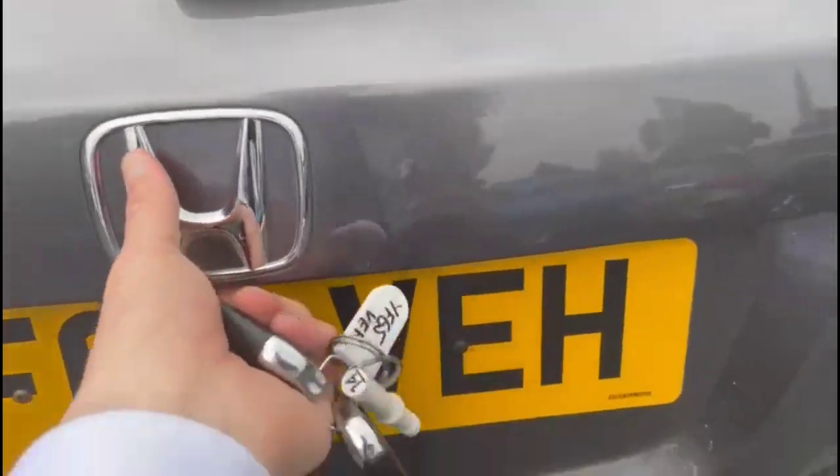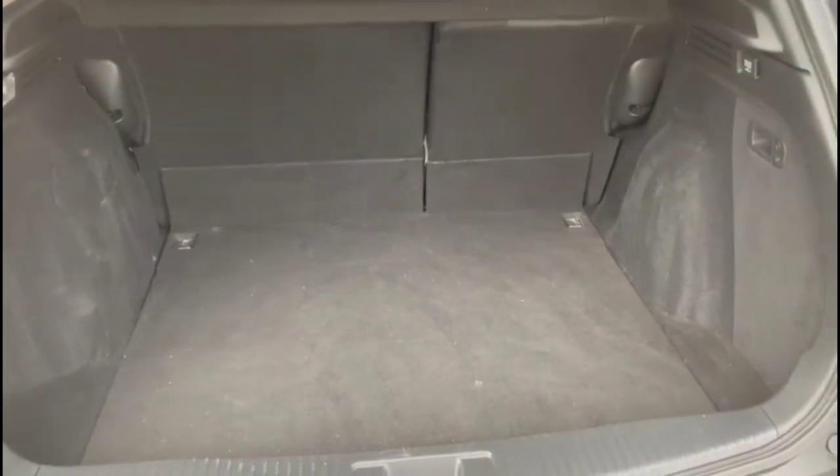With the tailgate open, there is a very spacious boot with 60-40 split folding rear seats and a rear power socket.